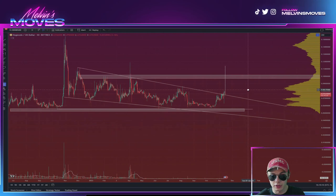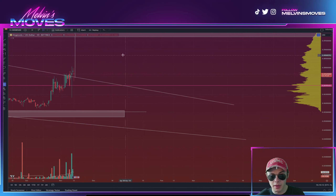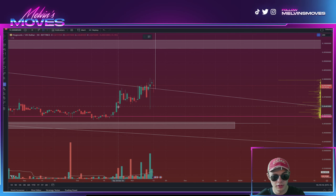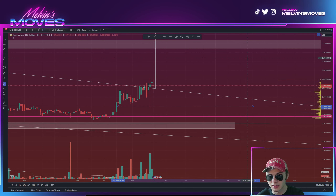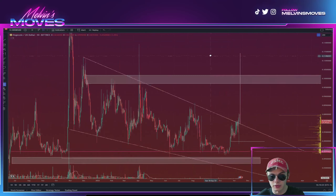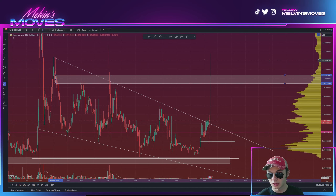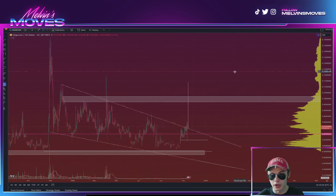Dogecoin does look good. If it were to come back down in the coming days, the key support level that needs to hold is down here at about 6 cents 48. Otherwise, we should mostly be looking for the upside, with a minimum target between about 9 cents 72 and 10 cents 18.